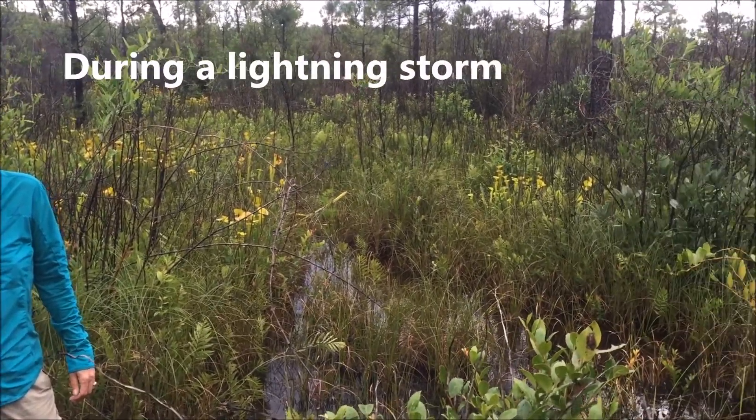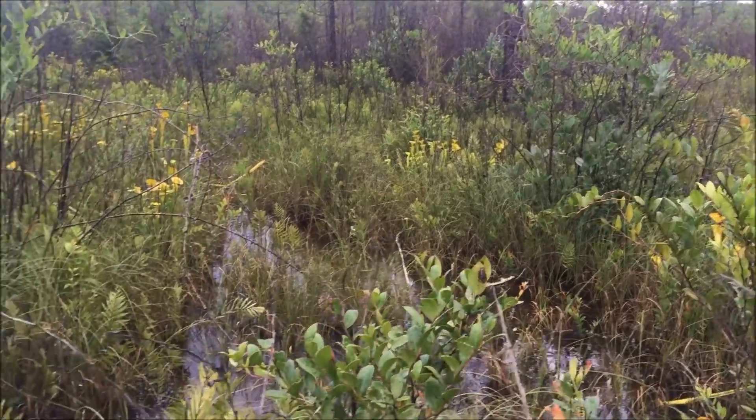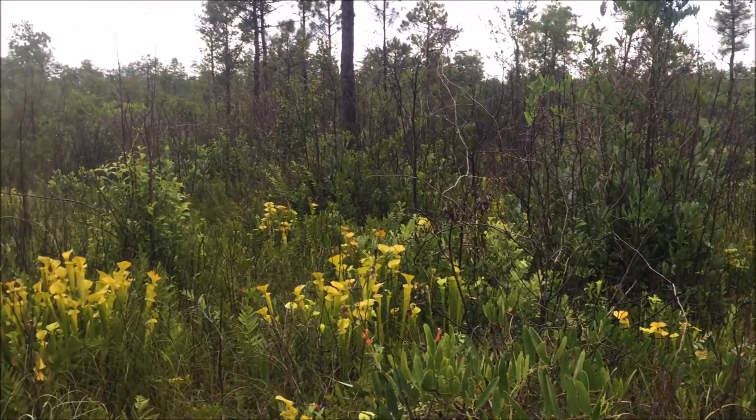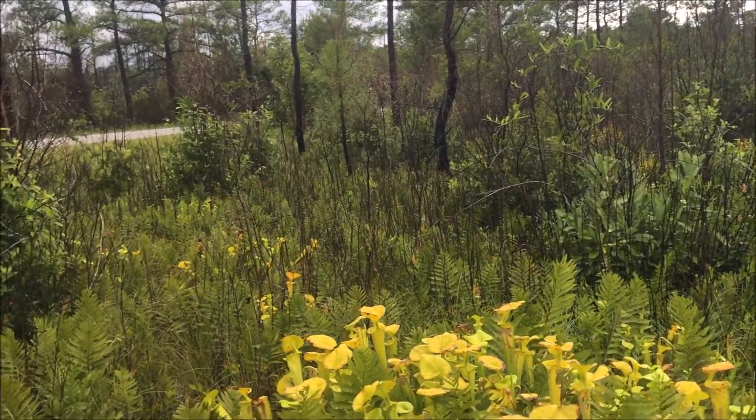So the pitcher plants act as lightning rods and protect us from the lightning. It's not at all stupid being out here in a lightning storm.